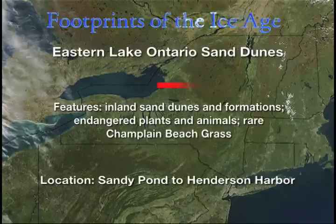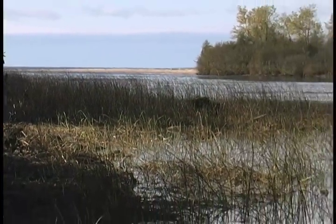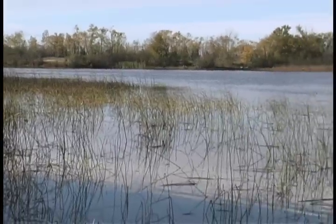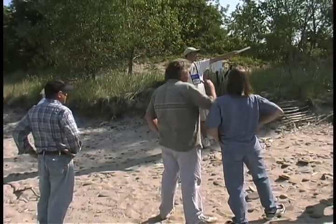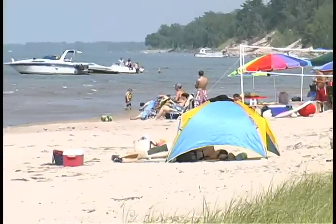A few miles south of Shamo Barrens, an uncommon lakeside barrier dune system stretches 17 miles along Lake Ontario's eastern shoreline. These dunes are home to rare Champlain beech grass, another remnant of the ice era. Champlain beech grass occurs here, along the St. Lawrence River shoreline, and along the shores of Lake Champlain.